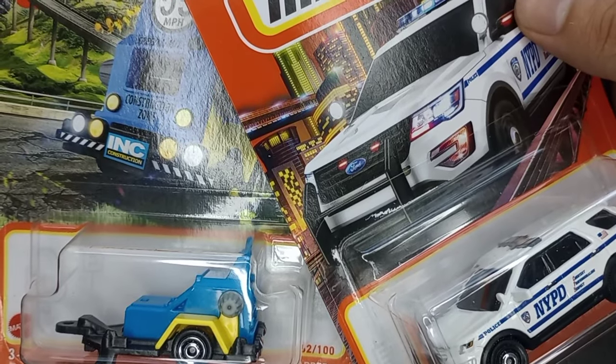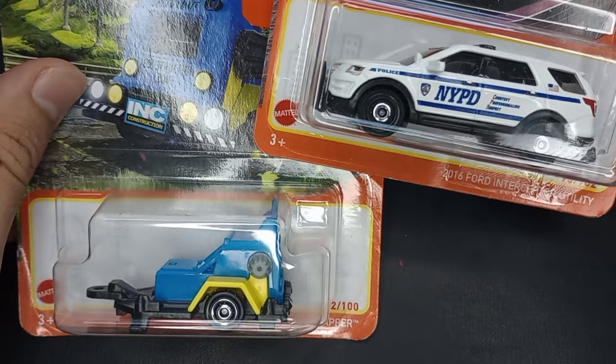Hey guys and welcome back to the showroom. My name is Sam and today we're going to be opening up some awesome 2021 and 2022 Matchbox cars.